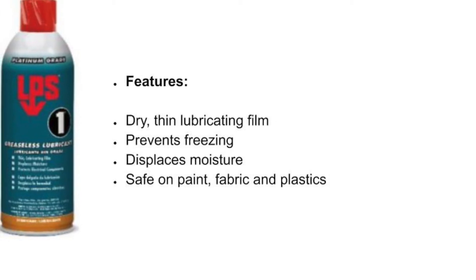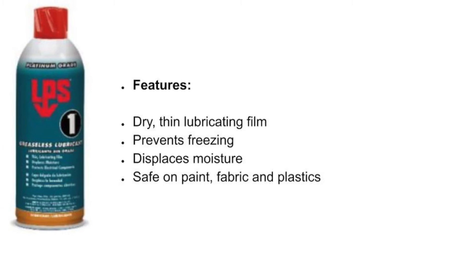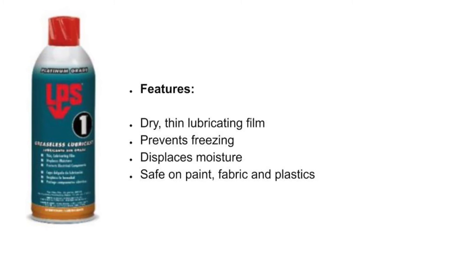Features of LPS-1: a dry, thin, lubricating film that prevents freezing, displaces moisture, and is safe on paint, fabric, and plastics.